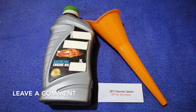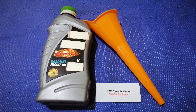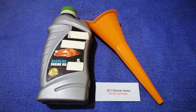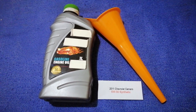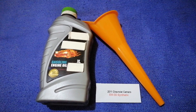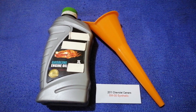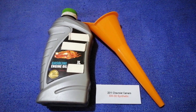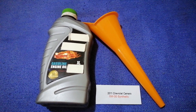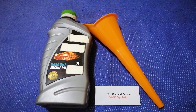Check the video description and I will try to leave the info there as well. The oil type for the 2011 Chevrolet Camaro is 5W-30 synthetic. This is only the manufacturer's recommended oil type — keep in mind that the type of oil could change depending on the year and mileage of your car.